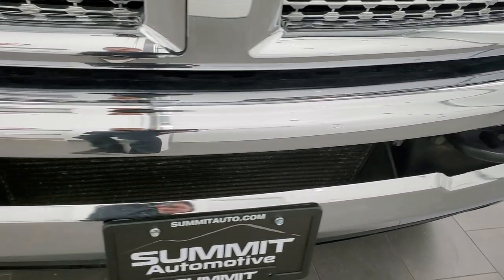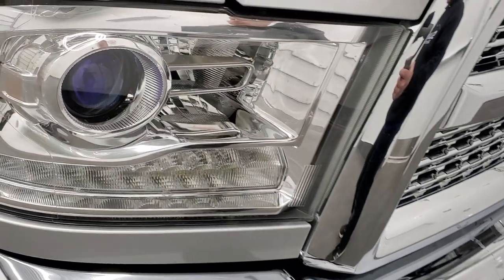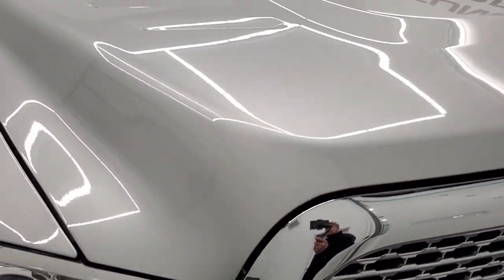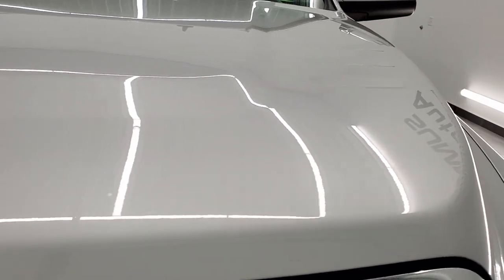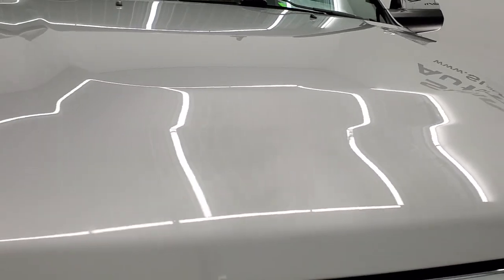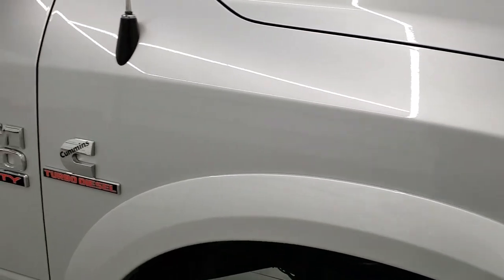Front bumper is in excellent condition. I didn't see any dents or dings on there. Headlight lenses are nice and clear, and the hood is in really nice condition as well — I didn't see any dents or dings on that. Passenger side front fender looks good too.